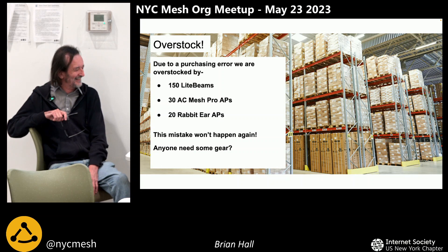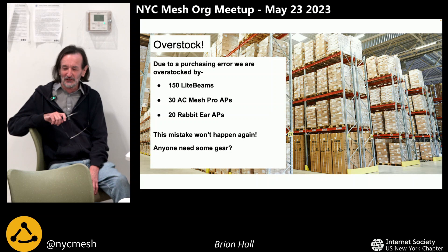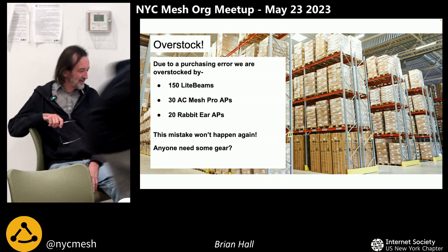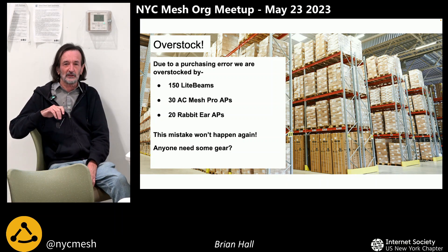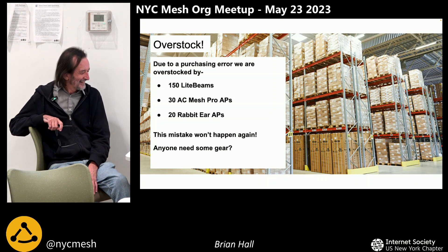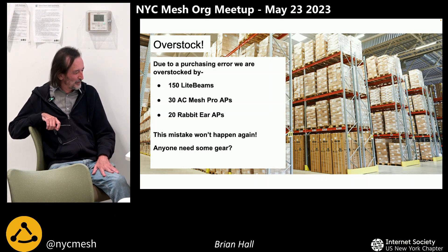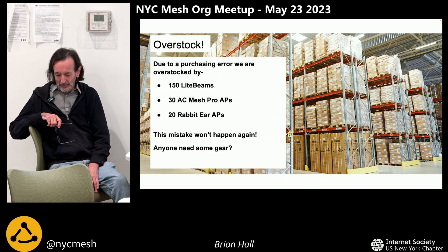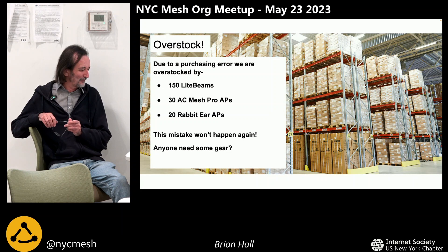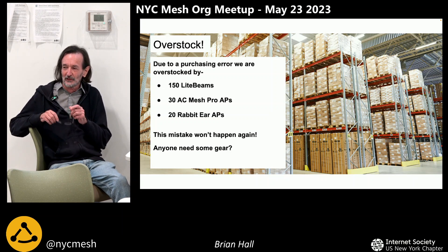One weird problem we had was a purchasing error — we're way overstocked on equipment at the moment. We've got to figure out how to get rid of 150 light beams and 30 AC Mesh Pros, the access points we stick on the light poles. They're $200 each, so we've got about $6,000 worth of those access points, plus a whole bunch of Gravity access points. We're putting things in place to stop this ever happening again. If you need some gear, let us know — we've got way too much.